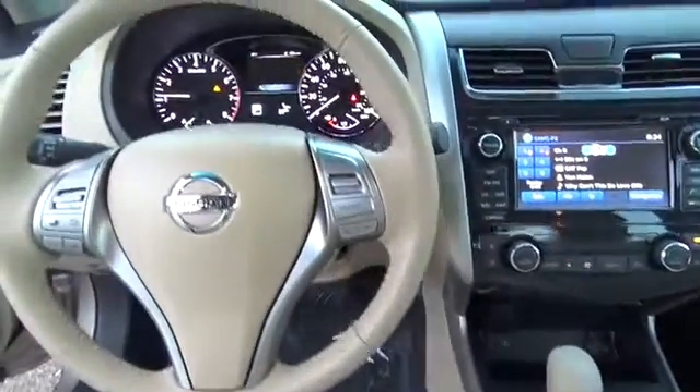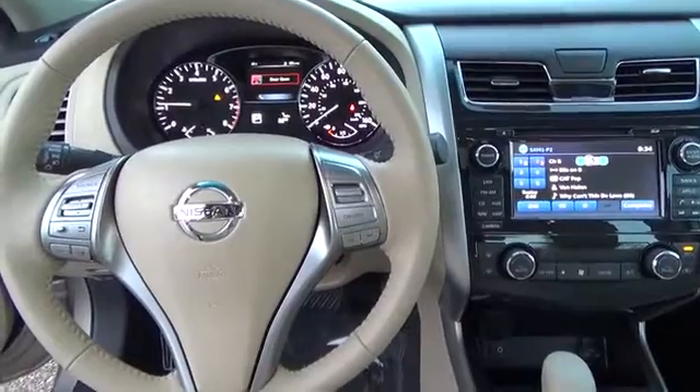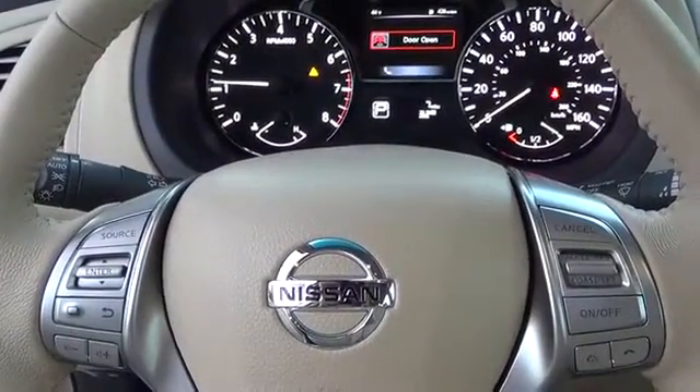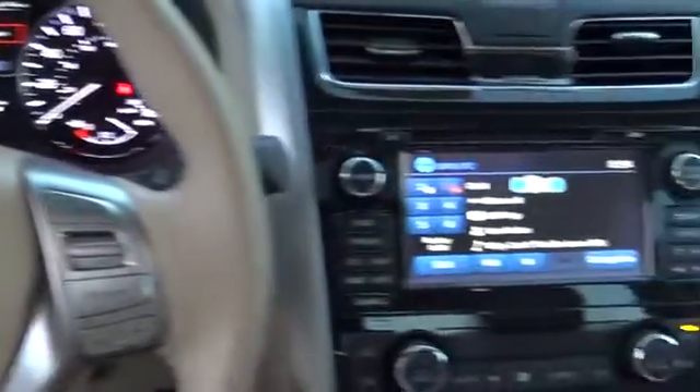The Altima driving experience is where innovation pays off — fluid, powerful acceleration, refined handling, and an incredibly efficient 38 mpg fuel economy. In an Altima, passing the pump is as easy as passing that truck up ahead.